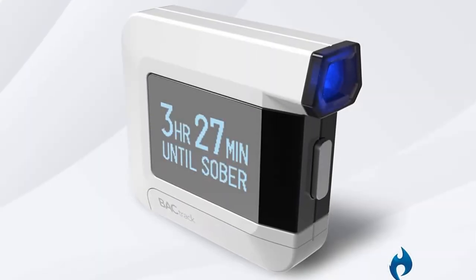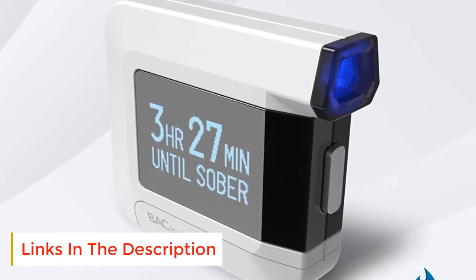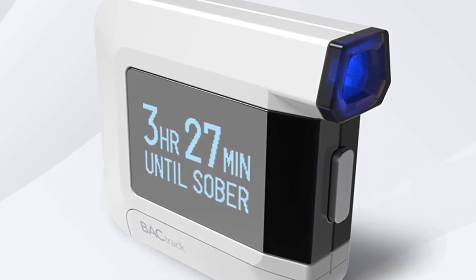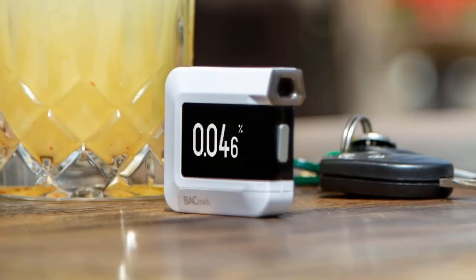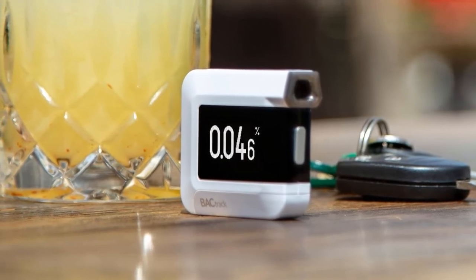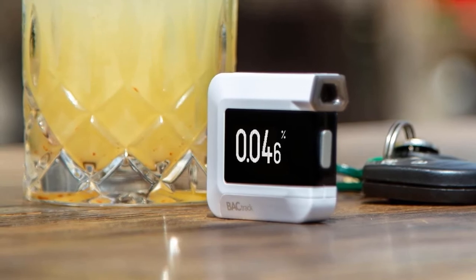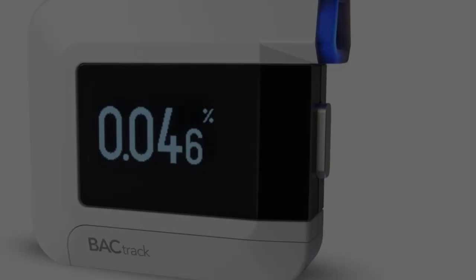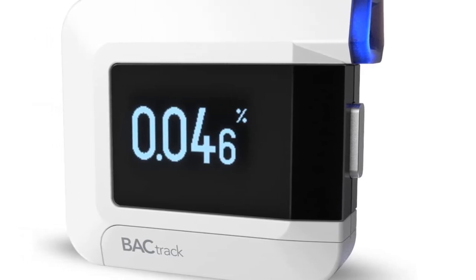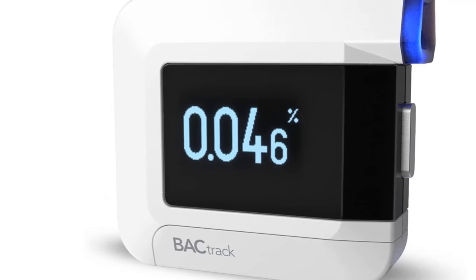If you're above the legal limit of 0.08%, you can even call an Uber directly from the app. Unlike the BACtrack Mobile, the C8 doesn't need a smartphone to operate — the onboard LED screen delivers your results directly from the device. If you're a social butterfly, the C8 comes with three removable mouthpieces so you can share it among friends or family without sharing any germs. BlueFire tech makes this device on par with professional-grade devices.